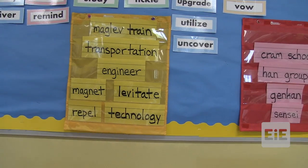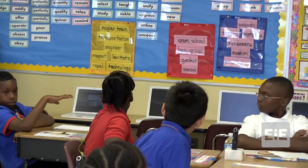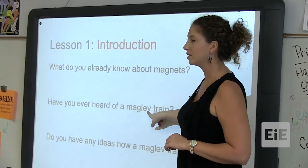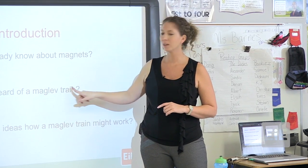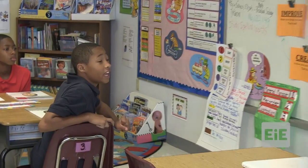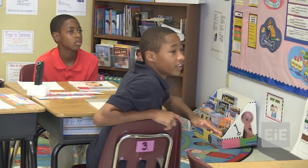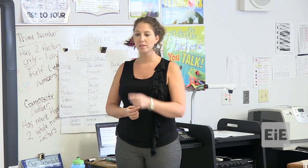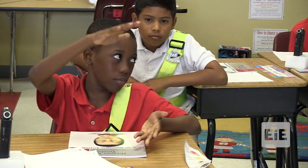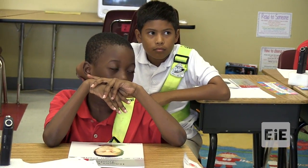Somebody tell me what levitate means. Taekwon: like floating. So the L-E-V might come from the word levitate — magnets, floating, train — sounds kind of cool. A student explained: when they have magnets at the bottom of the train, they're not touching — they levitate over the track. Another student added: the vehicle could have the same pole of the magnet as the ground, so they repel each other. Interesting — so they might repel each other.